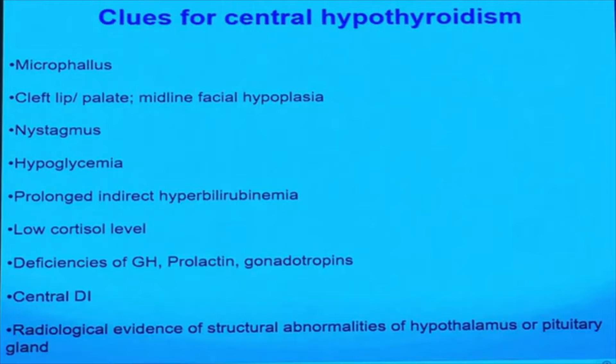Clinical clues for the diagnosis of central hypothyroidism include: micropenis, cleft lip, cleft palate, nystagmus, hypoglycemia, prolonged indirect hyperbilirubinemia, low cortisol level, deficiency of growth hormone, prolactin, and gonadotropins, central diabetes insipidus, and neuroimaging abnormalities.